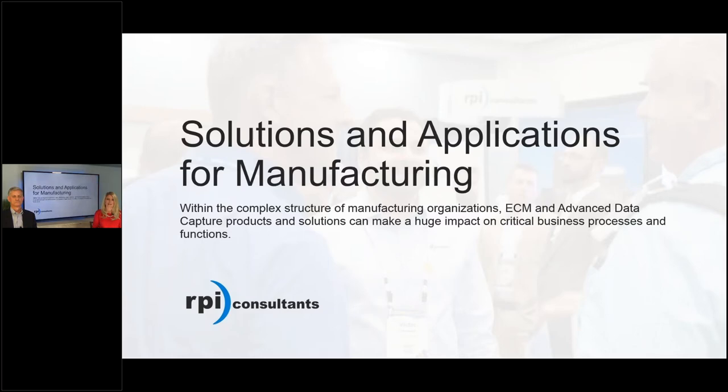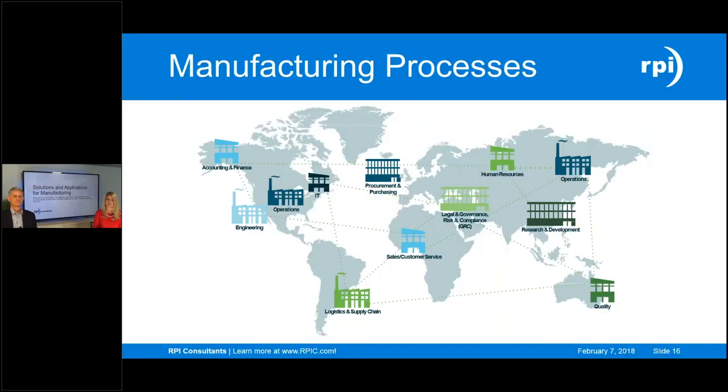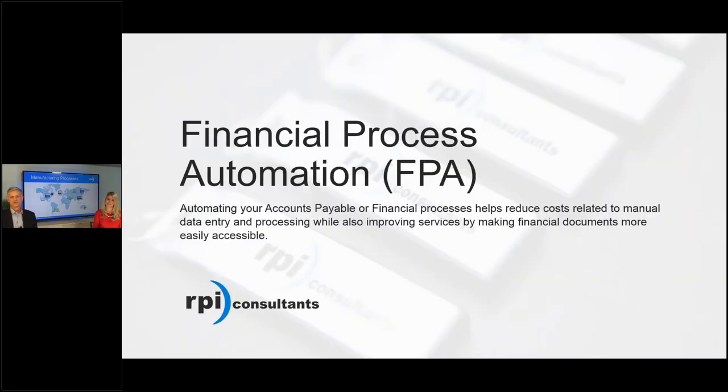Now that we've seen the products available and the benefits they provide for the complex structures of manufacturing, let's look at some specific business functions. There are many processes that benefit from automation across the manufacturing industry, whether localized or distributed globally, and we have solutions to address each of those challenges. Let's jump into the world of financial process automation — automating business processes within your finance and accounting group.